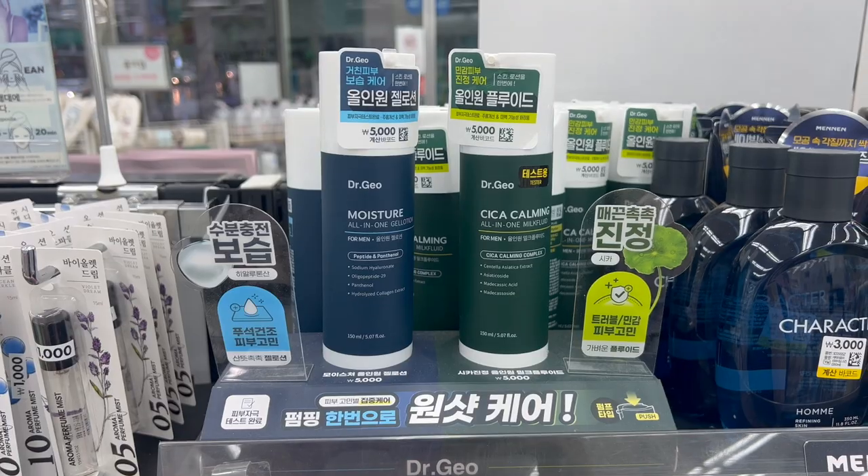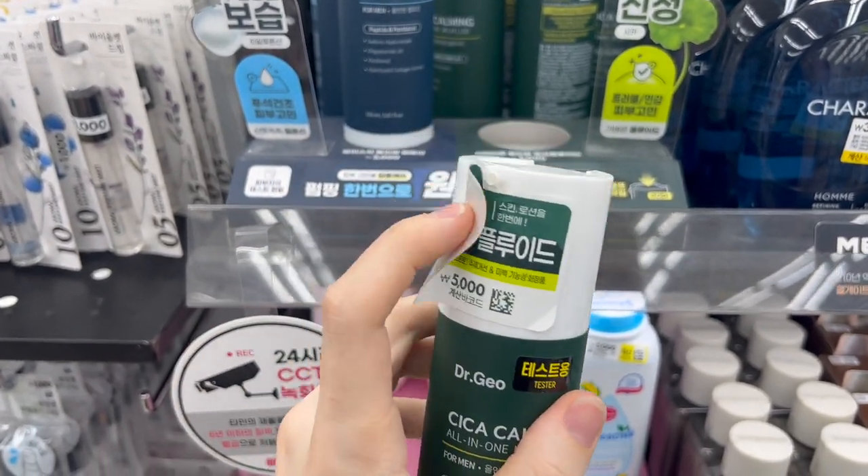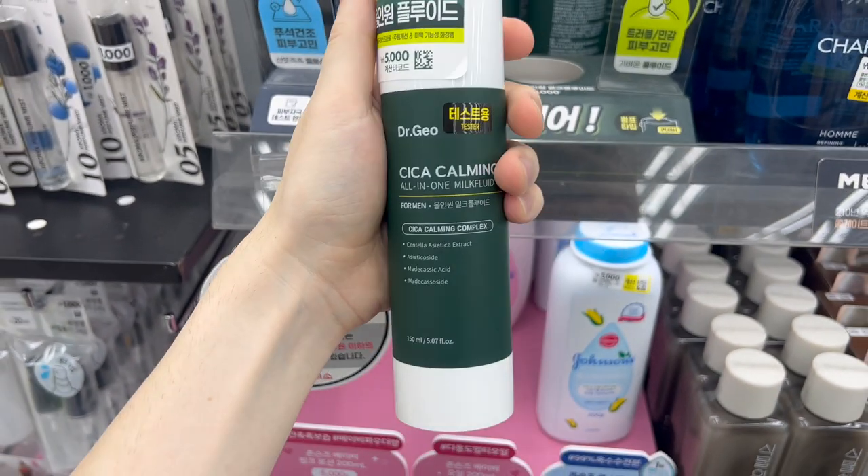Now onto something that I absolutely love and cannot get enough of and that I'm using in my own personal life — it is the Dr. Geo Cica Calming All-in-One Milk Fluid. Do not be fooled: they make two of these, but I'm only talking about the Cica Calming one. As you can see, this is really large. It comes in a pump and when it says all-in-one, it means all-in-one. The Cica Calming one does not have a fragrance — and let me tell you, that blue one's fragrance is potent. I use this on the face, I use this on the body, I can use it as a serum and put something over top of it, or use it on its own. If you want a no-frills, no-fuss skincare routine, pick this up along with a cleanser and a sun stick or sun cream. You'll be good to go. Use this morning and night. I cannot believe it's $5.